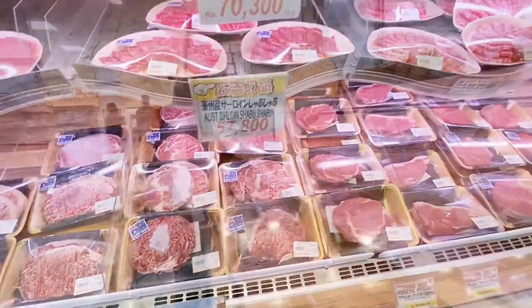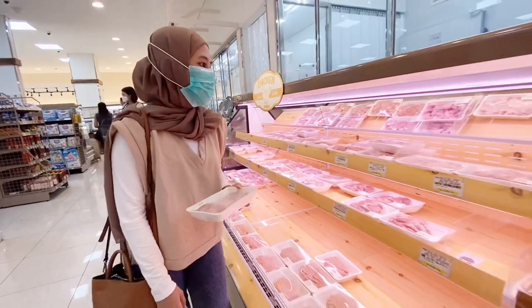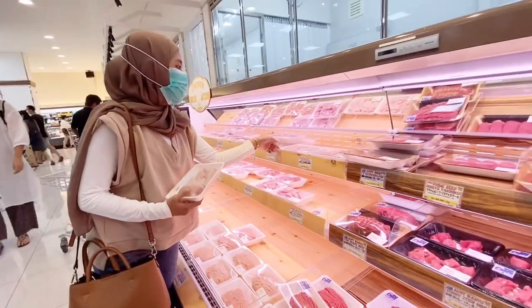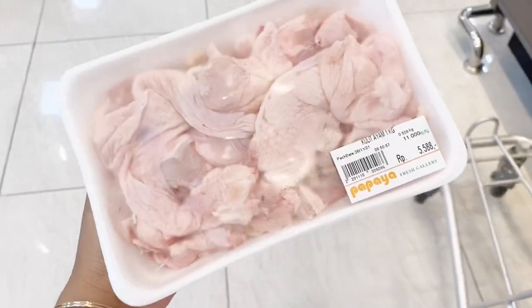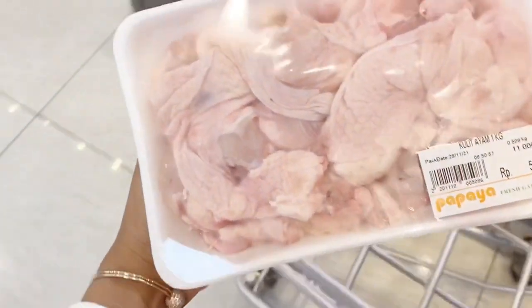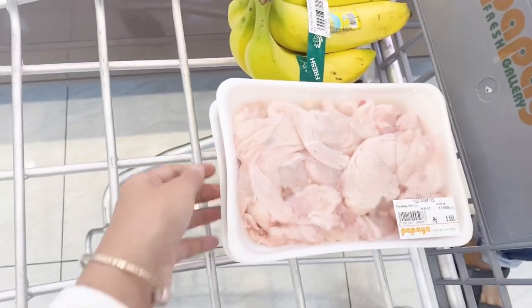Honestly I want to try it, but I'm just not brave enough — is anyone else like that? Anyway, back to the video! There's also a meat section with chicken. Since the meat prices were a bit high, I only bought chicken — specifically chicken thighs and chicken skin.